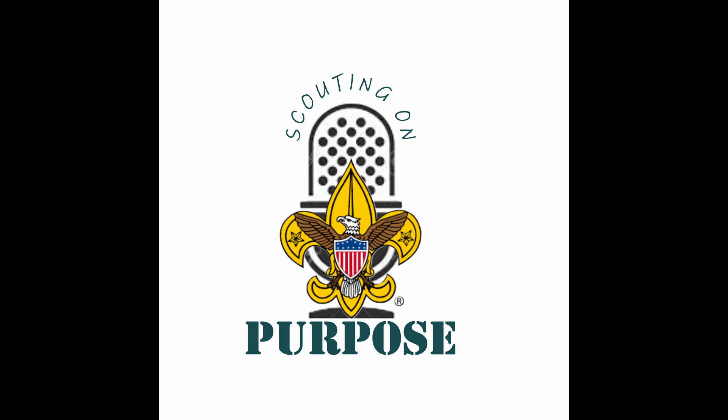Instead of today's deep thought, I wanted to give you a Scoutmaster Minute. This one was a new one on me, but I like it so much that I want to share it with all you Scoutmasters and future Scoutmasters. So write it down, memorize it, however you do things. Thousands of candles can be lit from a single candle, and the life of the candle will not be shortened. Happiness never decreases by being shared. And that is my Scoutmaster Minute.